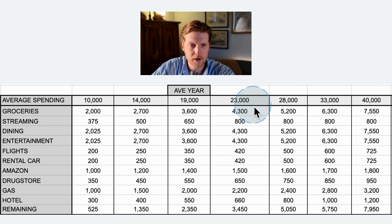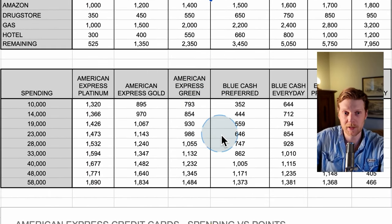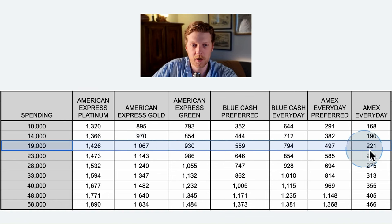Below the user profile category, we've got the spending categories. This top row shows the different spending levels, and each spending level has different spending categories. The average American spends about $19,000 on their credit card every year, and here I have filled out the average spending for all the different categories. Below that, you can see the amount of points that each credit card gets at the different spending levels. The $19,000 spending category corresponds to this row here. With the default user profile, the American Express card is getting $1,426 worth of points.